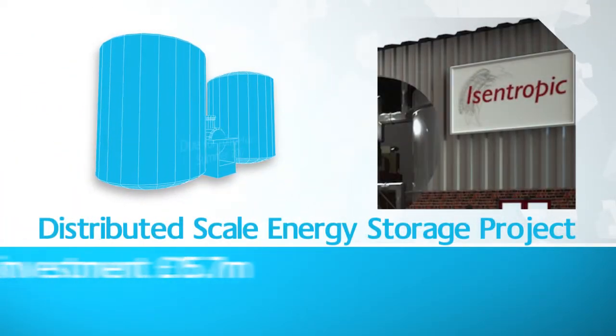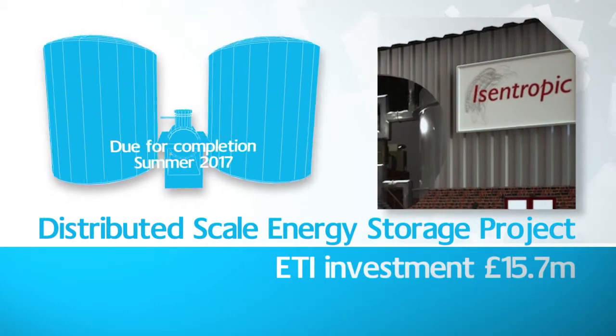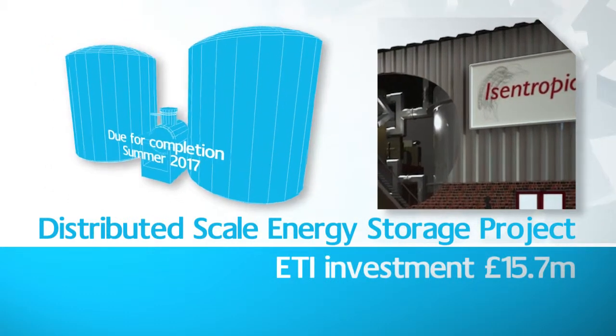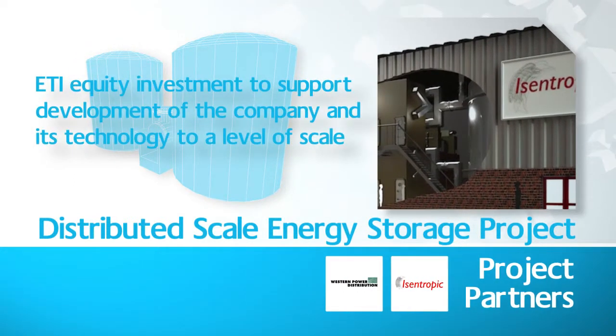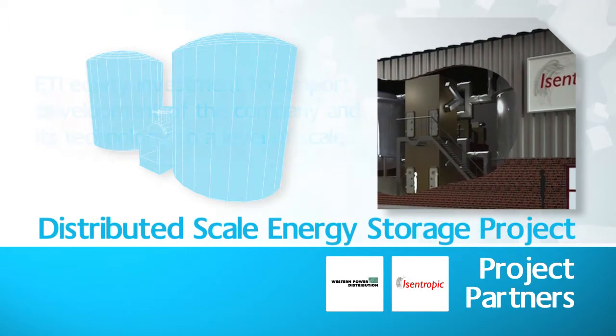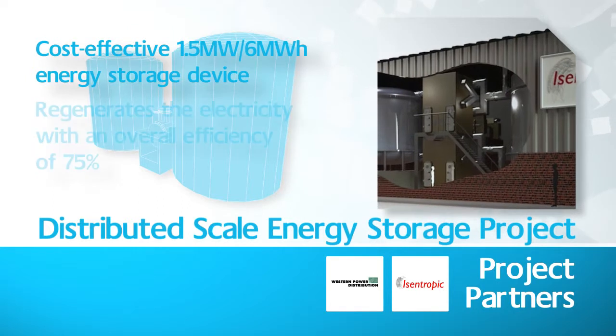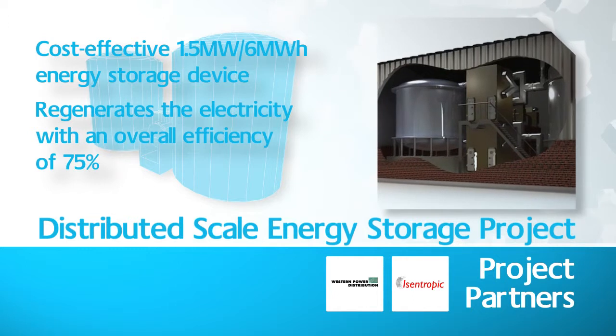Isentropic's pumped-heat electricity storage uses an innovative heat pump and engine which converts electrical energy to heat stored in low-cost gravel storage vessels. The process is then reversible. The project will develop and demonstrate a cost-effective 1.5 MW per 6 MWh storage device for a Western Power Distribution network site.